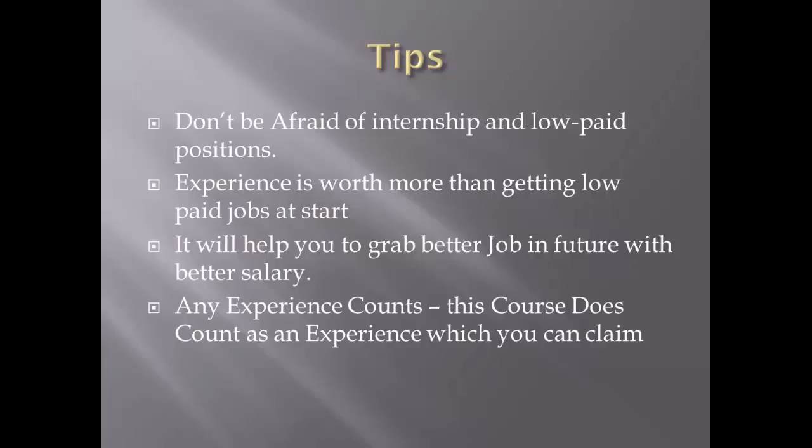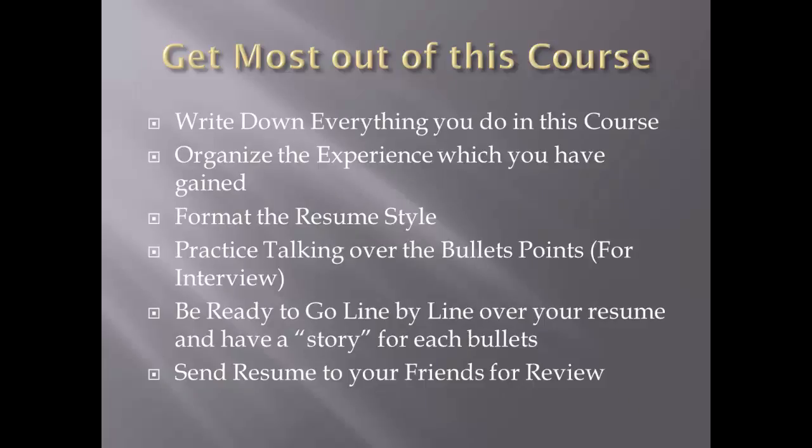To get the most out of this course, you need to build your own lab. Follow me step by step, understand each task first, then replicate it in your lab and practice extensively. Write down everything you have learned and organize it in your resume. Your resume should be crisp and clearly communicate what you do and what your skill set is.